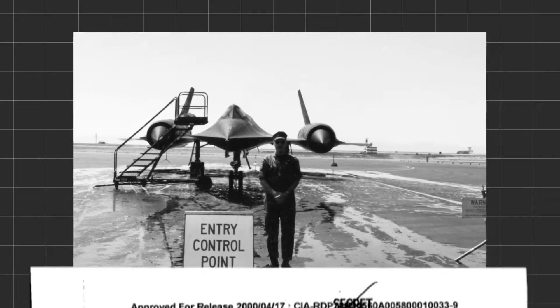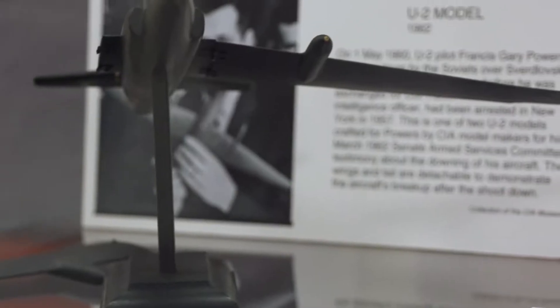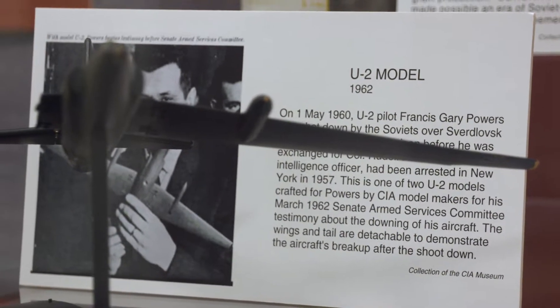We wound up using it in Southeast Asia and North Korea because by then the Vietnam War was heating up. We couldn't fly over the Soviet Union because a U-2 had been shot down a number of years before, and we just weren't going to do that.